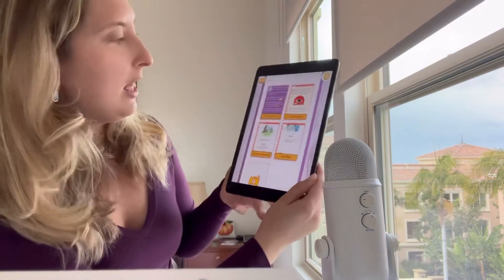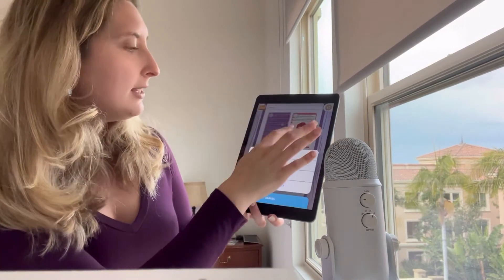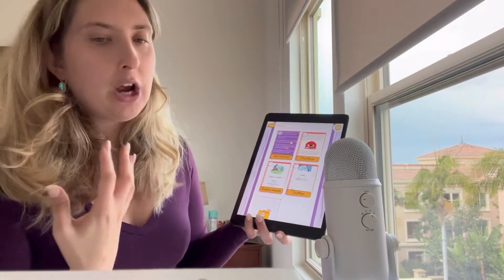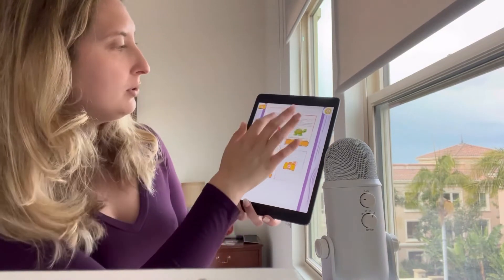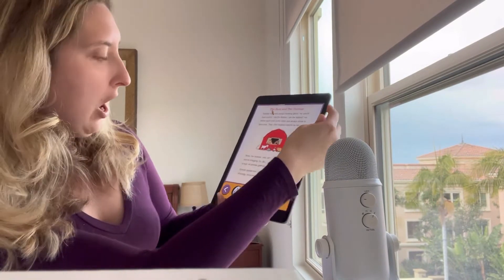Our next app is called AVAZ Reader. This one specifically is targeted towards children with dyslexia. This is what our home screen would look like. We have 'Let's Get Started.' They have tons and tons of stories you can choose from — like a library — where you can choose different stories that your child would be most interested in reading about. Let's choose their sample story. We have an audio assist on here.